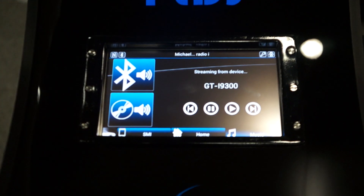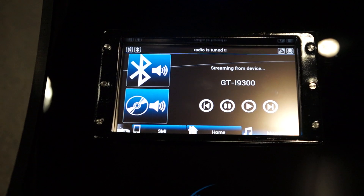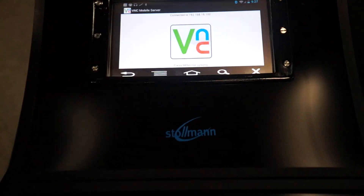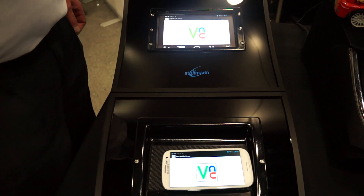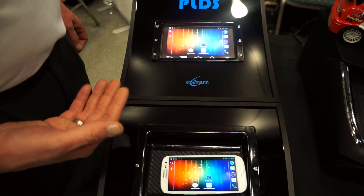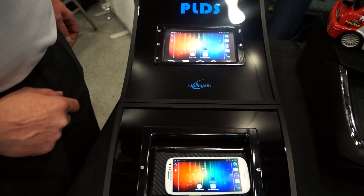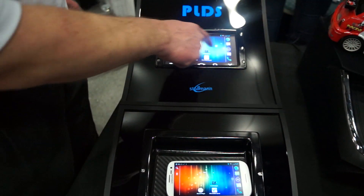You can see the music directly. You can play it back from a Bluetooth device or from another device. You also have smartphone integration where you get a one-to-one screen mirror from your phone and can control the phone 100%. Unfortunately it's a little slow right now — normally it runs in milliseconds or microseconds — due to the many Wi-Fi hotspots here. But you can control your complete phone from the screen and do everything you like.